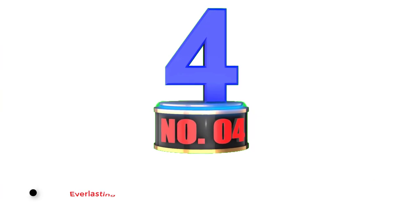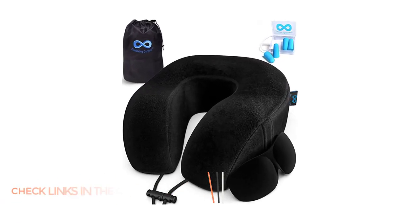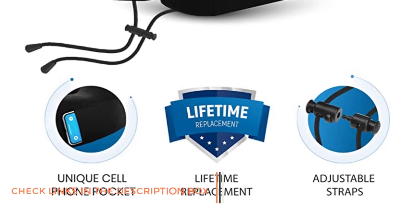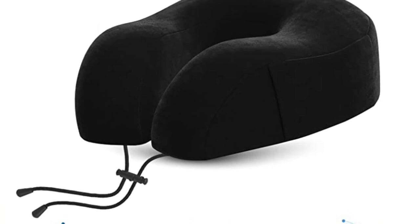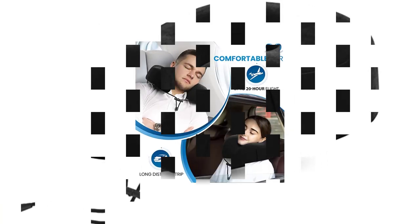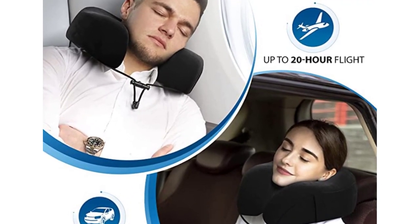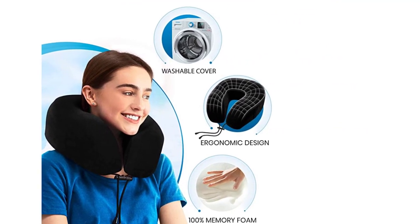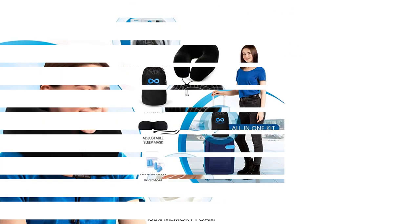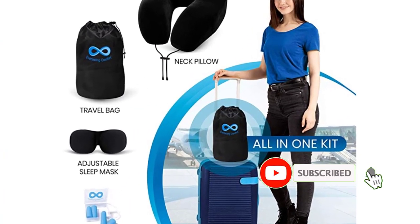Number 4: Everlasting Comfort Memory Foam Neck Pillow. Among the best travel pillows for long flights, the Everlasting Comfort pillow is made from memory foam to offer full support to your head and neck. It has raised parts on the side for greater comfort and support. The lightweight pillow can be attached to your luggage, or alternatively compressed to around half its size to pack inside your bag, and comes with a storage bag. An innovative feature is a handy pocket for your mobile phone or iPod, so you can easily listen to music and ebooks as you rest. Other perks include the padded eye mask with an adjustable strap and noise-reducing earplugs made from memory foam.